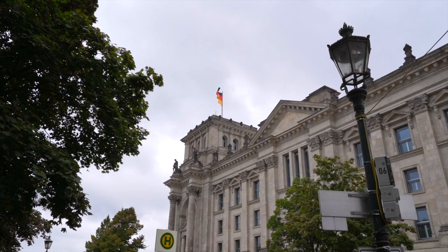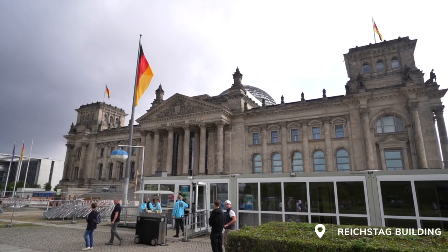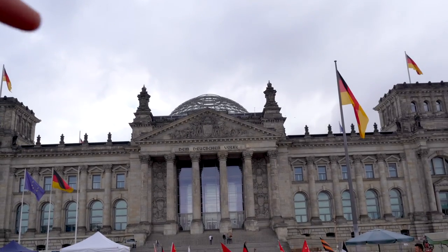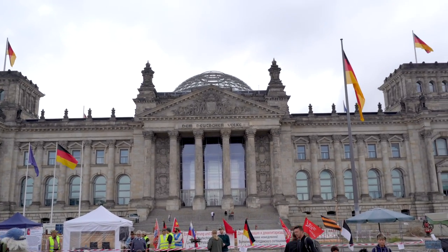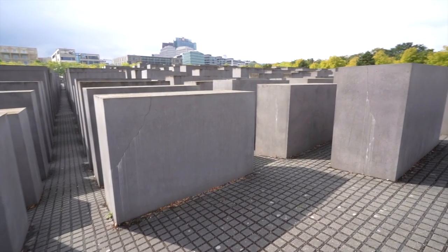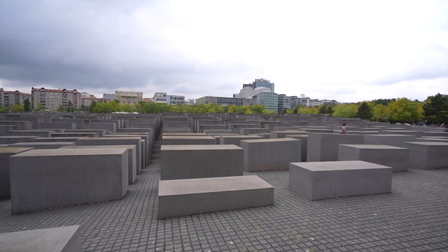Nearby the Brandenburg Gate is the Reichstag building, just a block or so away — a pleasant stroll to get here. The Reichstag is the official building of the German parliament, and it's beautiful on the outside and the inside. If you want to go in, you have to get your tickets pretty far in advance — they recommend about a week to a month because it does sell out. One of the key selling points is the new glass dome on top. When Berlin was under attack by the Soviets, they destroyed most of the building, and it was rebuilt with this glass dome that offers amazing views of the city.